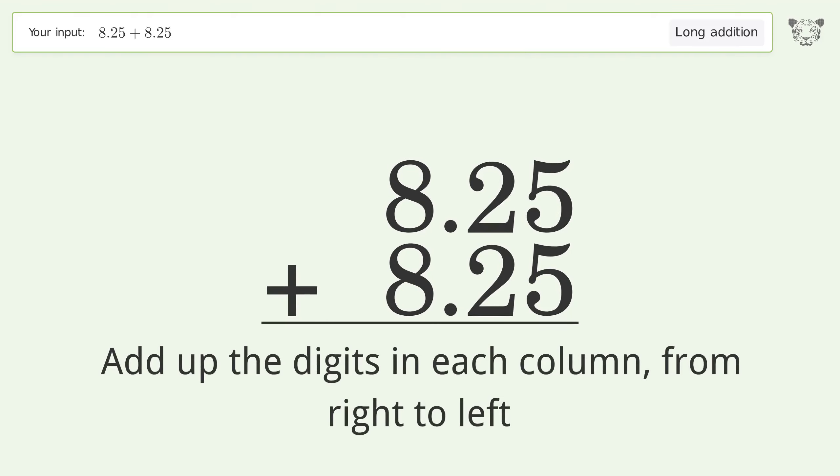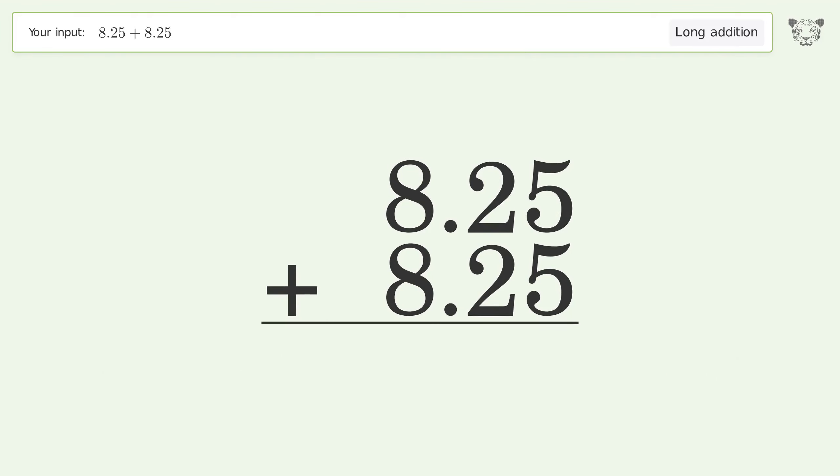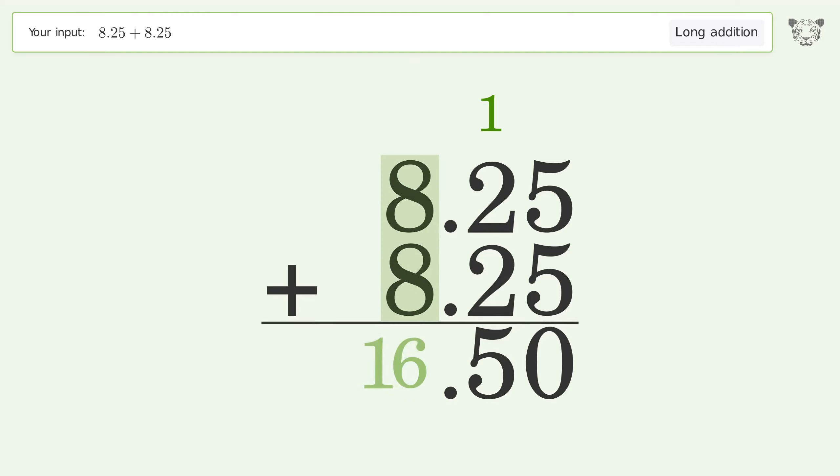5 plus 5 equals 10 — carry 1 to the 10th place. 1 plus 2 plus 2 equals 5. 8 plus 8 equals 16 — carry 1 to the 10th place, write 1 in the 10th place. And so the final result is 16.5.